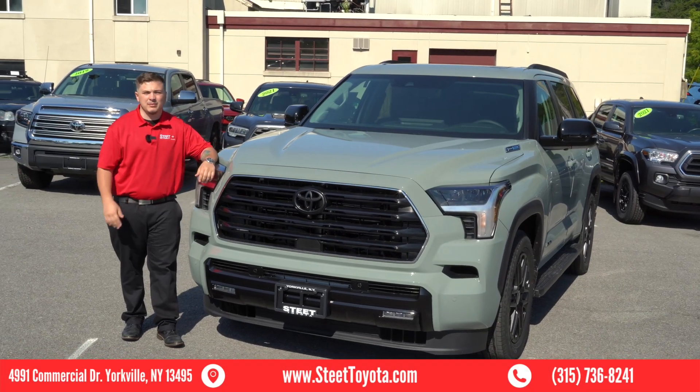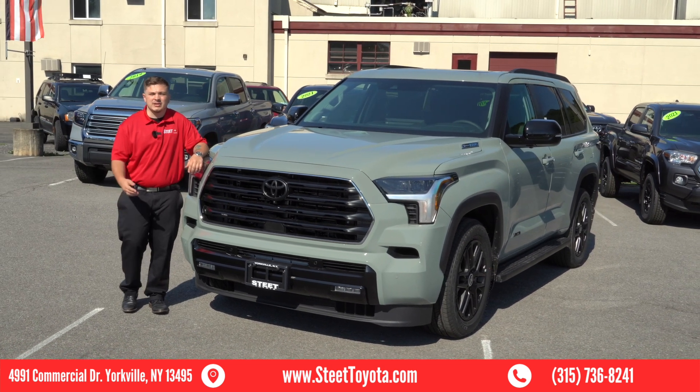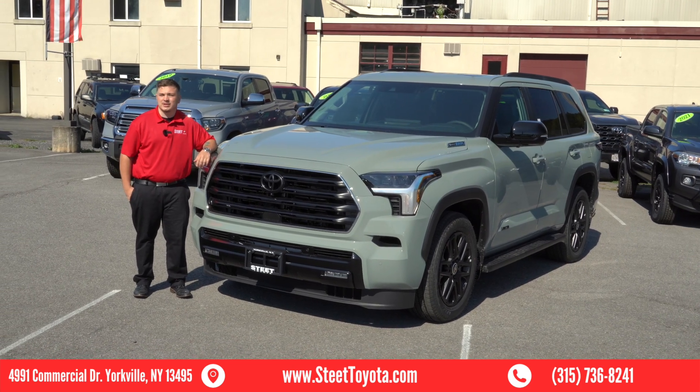Those are some of our favorite family-friendly features on the new 2024 Toyota Sequoia. Come see me, Austin Bennett, and let me show you why it's always easy to do business with Steep Toyota.